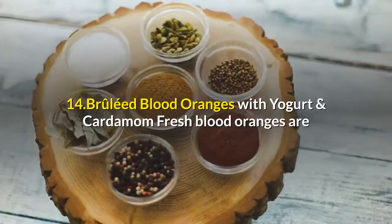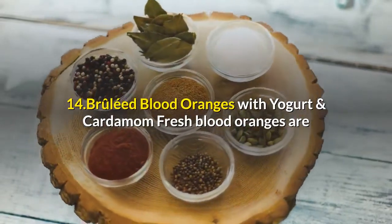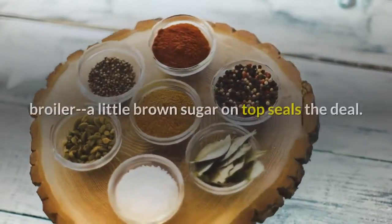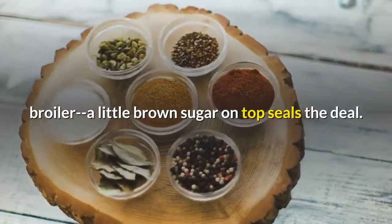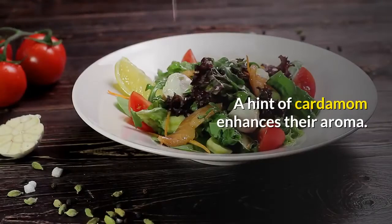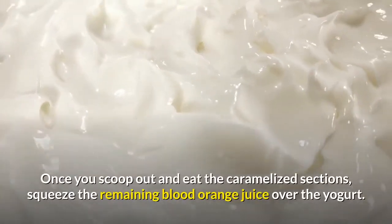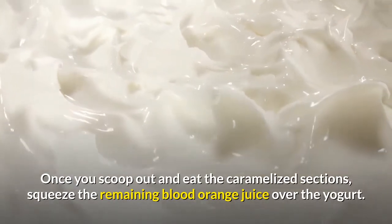14. Bruléed Blood Oranges With Yogurt and Cardamom: Fresh blood oranges are so sweet they almost create their own caramel under the broiler. A little brown sugar on top seals the deal. A hint of cardamom enhances their aroma. Once you scoop out and eat the caramelized sections, squeeze the remaining blood orange juice over the yogurt.